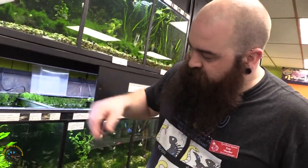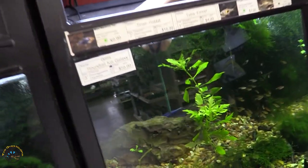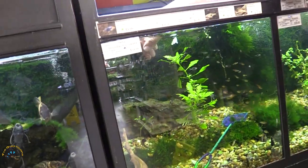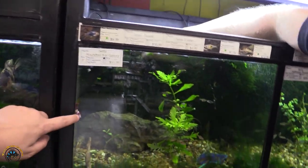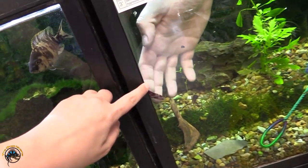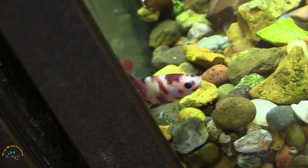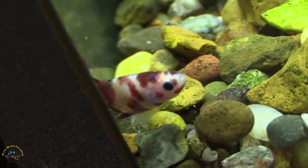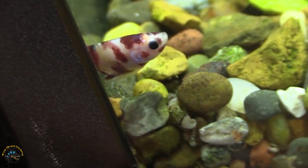First off we'll just go tank by tank. In here I did get a nice koi galaxy — where's he at? Did I literally just put you in here? He jumped out — oh he's right here. That's what does it right there. I'm not seeing a ton of blue on this one, but he's got some nice blue. Oh okay, I see it reflected in the light there, just barely.